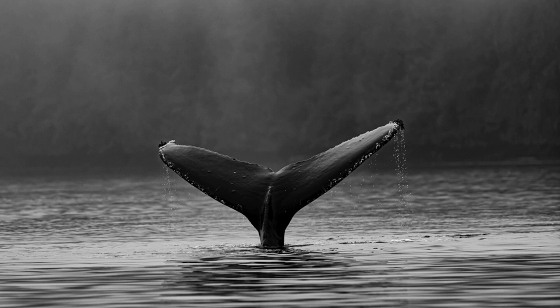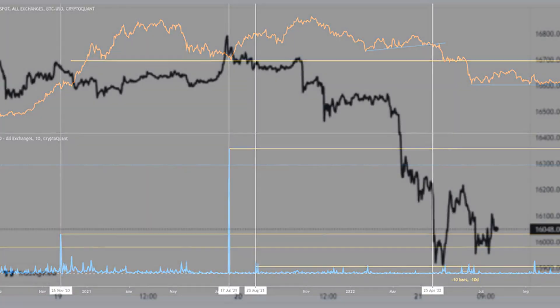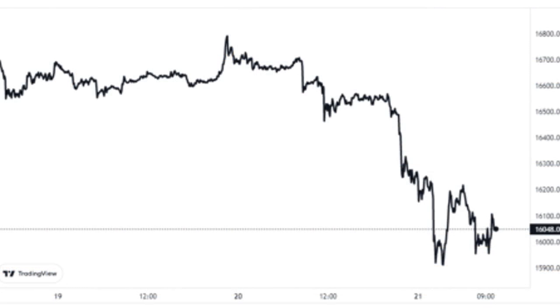The relevant indicator here is Coin Days Destroyed, or CDD. A coin day is the amount that one BTC accumulates after staying still in a single address for one day. Whenever a coin carrying some number of coin days finally shows movement, the coin day counter resets back to zero, and the coin days are said to be destroyed. The CDD metric measures the total number of these coin days being destroyed across the entire supply at any given time.